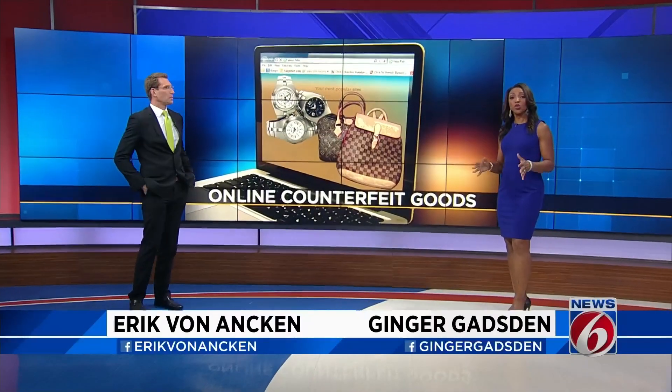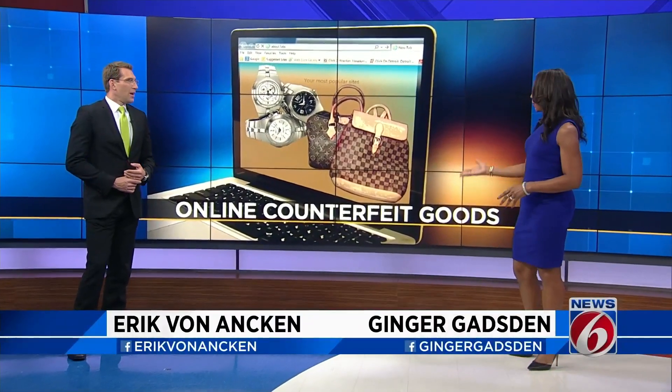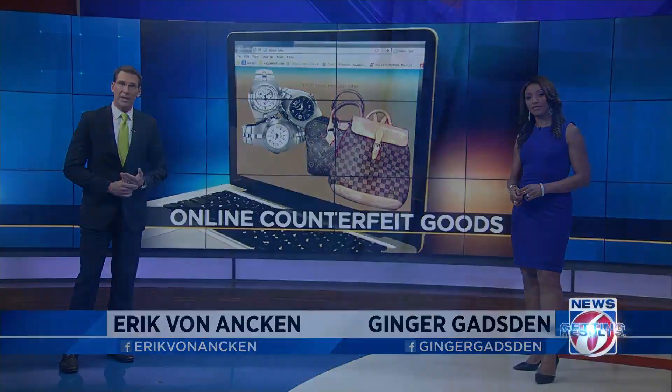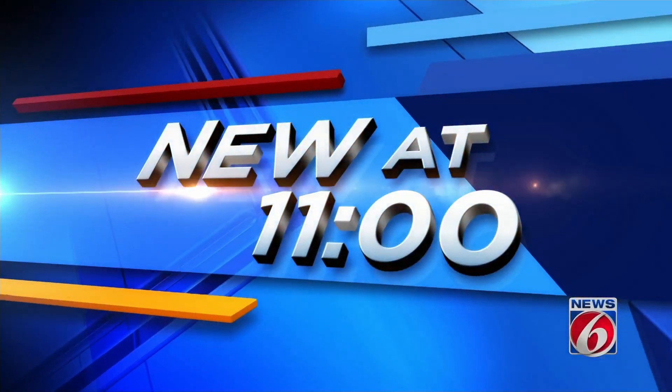Tonight, News 6 exposes what you're really buying when you're shopping online. You get convenience and you get competitive prices, but buyer beware. Investigator Adriana Avashinsky has the shocking results, all new at 11.